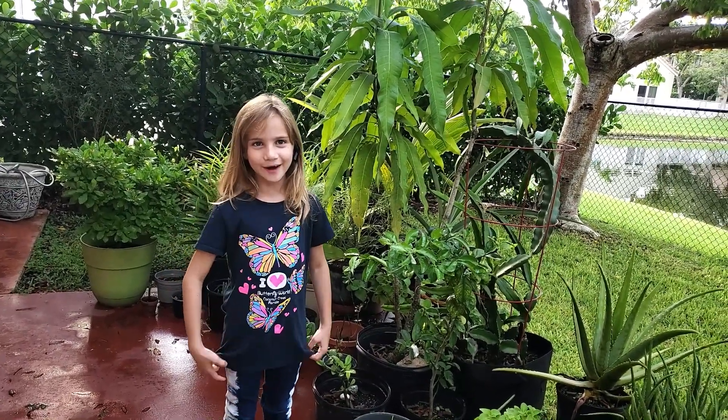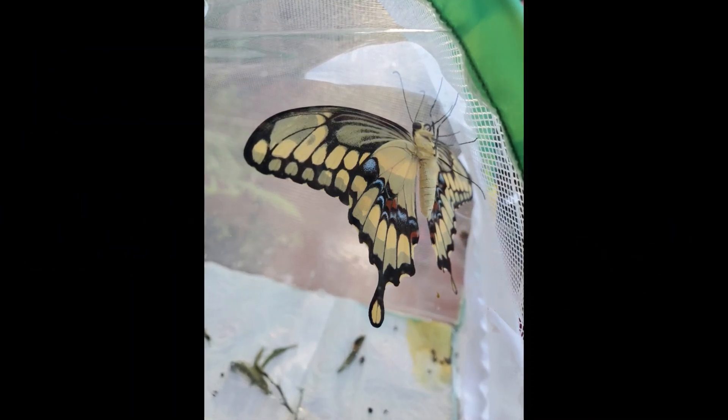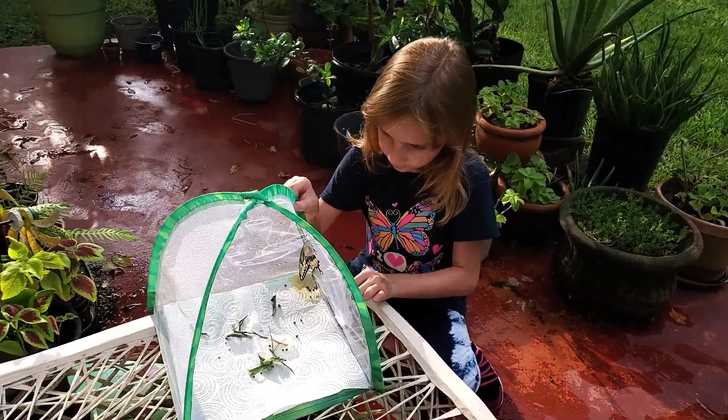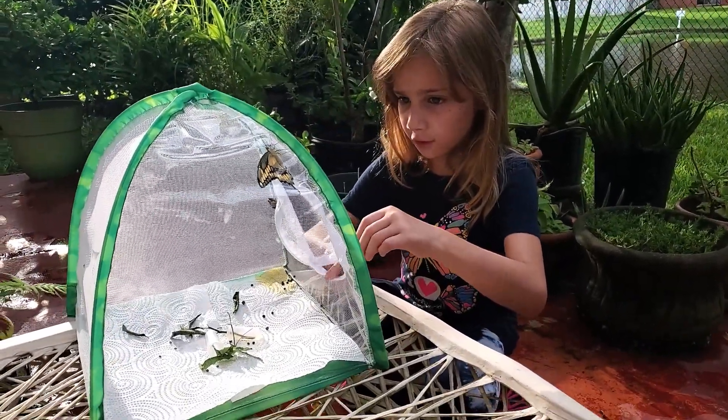Sorry about those loud geese! The caterpillars crawled around, ate, and pooped for a while.